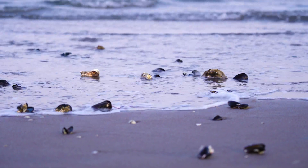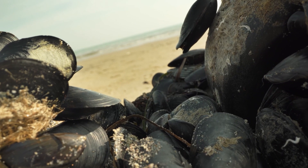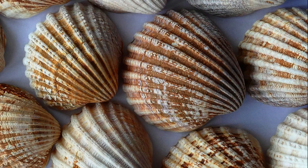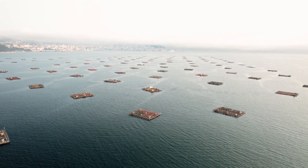First things first, let's get to know our star of the day, the mussel. Mussels are bivalve mollusks, which means they have two shells that protect their soft, edible body. They come in various sizes and colors, but the most common ones you'll find are black or blue mussels.